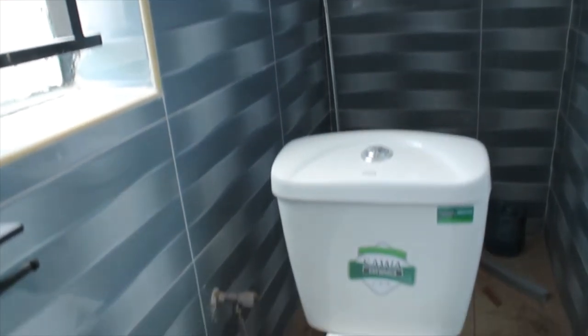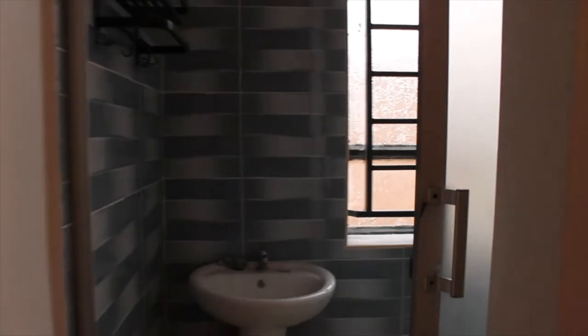This is the guest bathroom — it's a great use of the space under the stairwell.